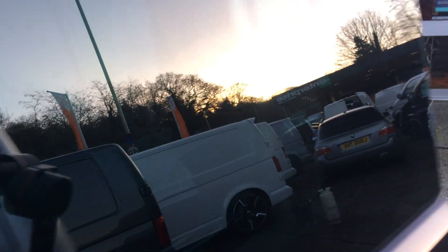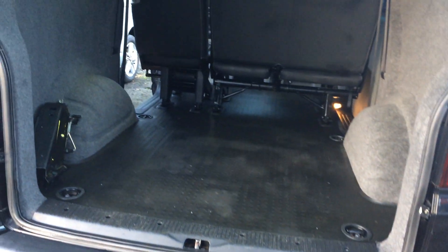In the back, you have the tailgate, and it's all nicely carpeted on the side.